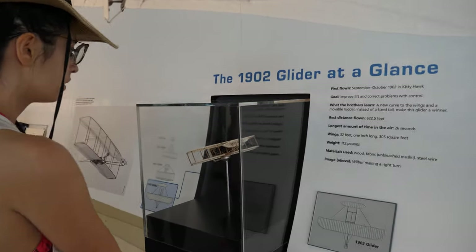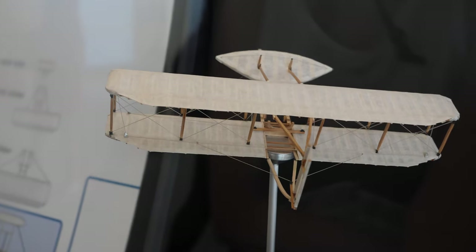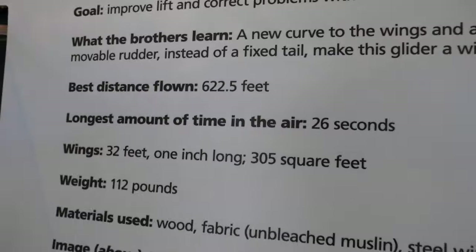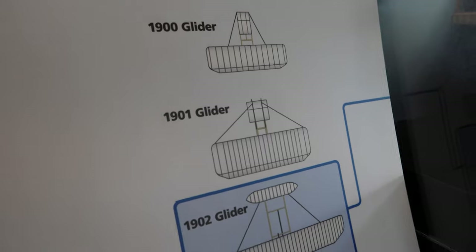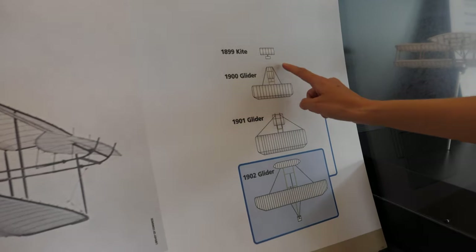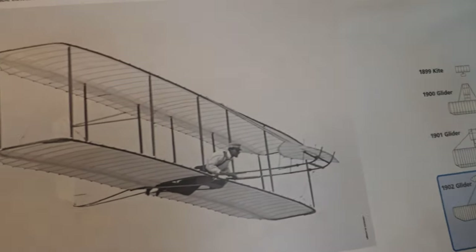This is the 1902. A new curve on the wings and the movable rudder instead of a fixed tail makes this glider a winner — 26 seconds, 622 feet. So this is the evolution here: the kite, the glider, the glider, and then the final glider. Over four years, they iterated year after year, taking their learnings and solving new problems.